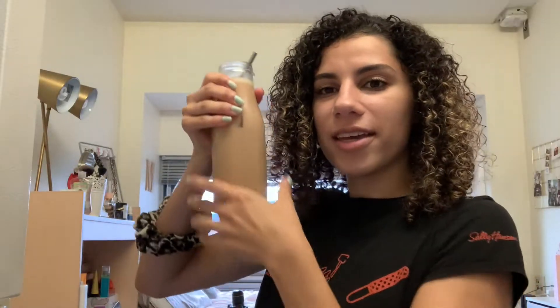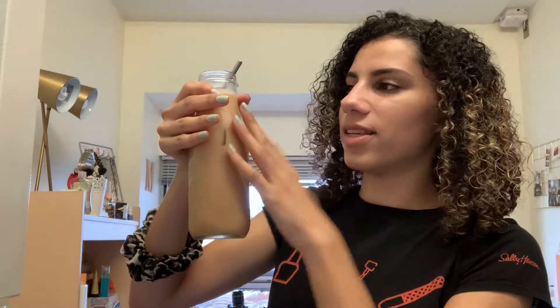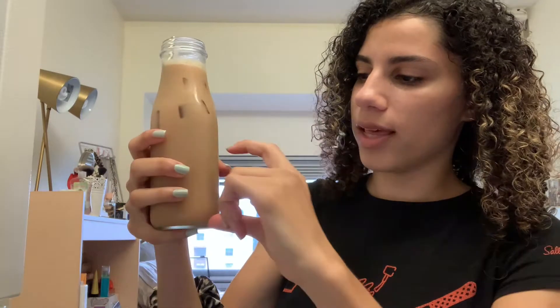The chai is all mixed up. I have it in this glass jar with a metal straw, which looks so cute and aesthetic. When making chais and lattes at home, I try to make it as cafe-like as possible — it just makes me feel fancier. It's definitely dark; I put about one third chai and two thirds milk. Let's try it!